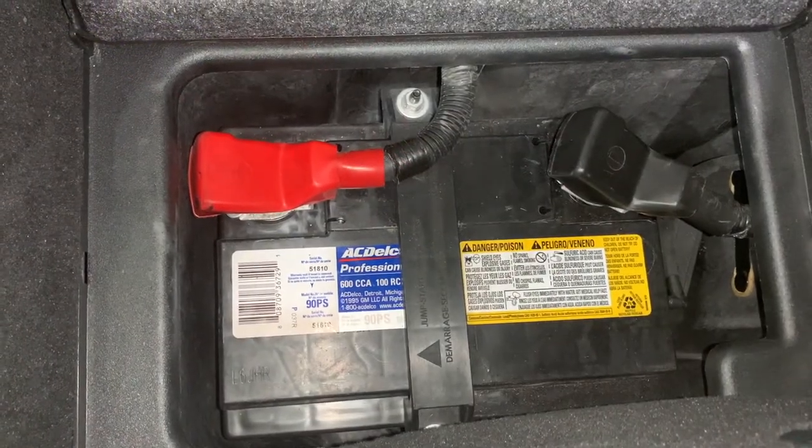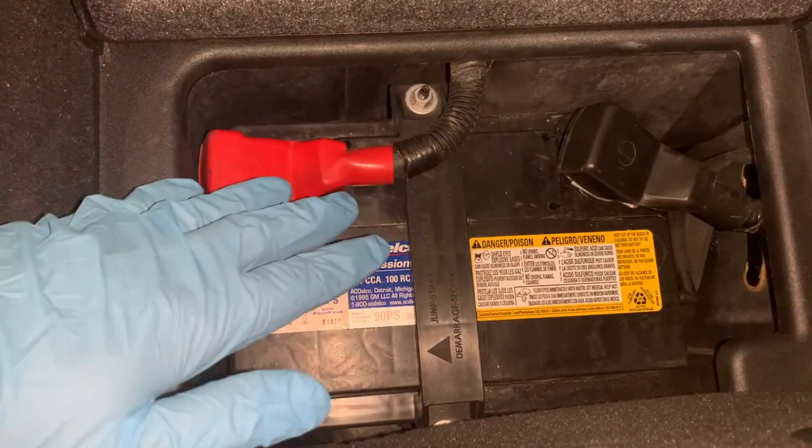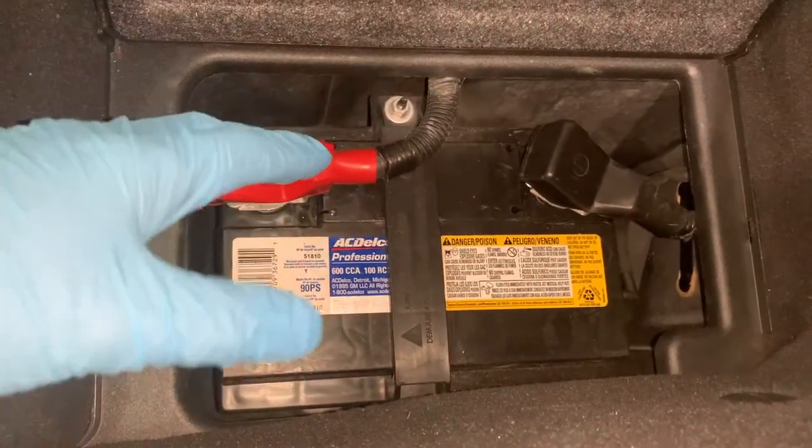When you turn the ignition key to start your car, everything depends on the battery. Car batteries usually don't have to work very hard in warm weather, but when winter arrives that cold can stress your battery and increase the chance of it failing.